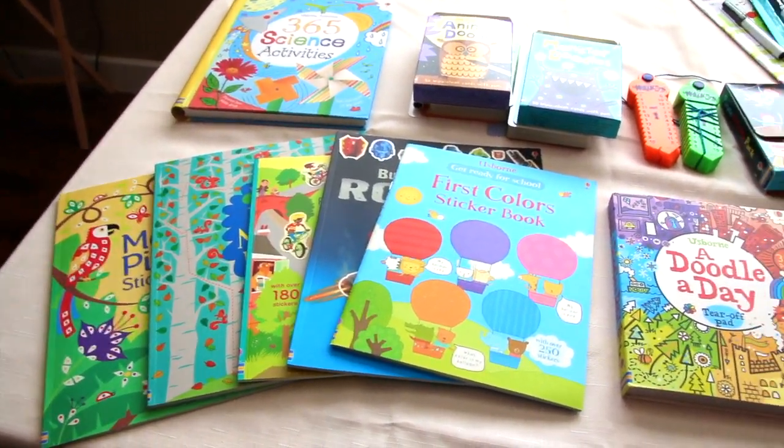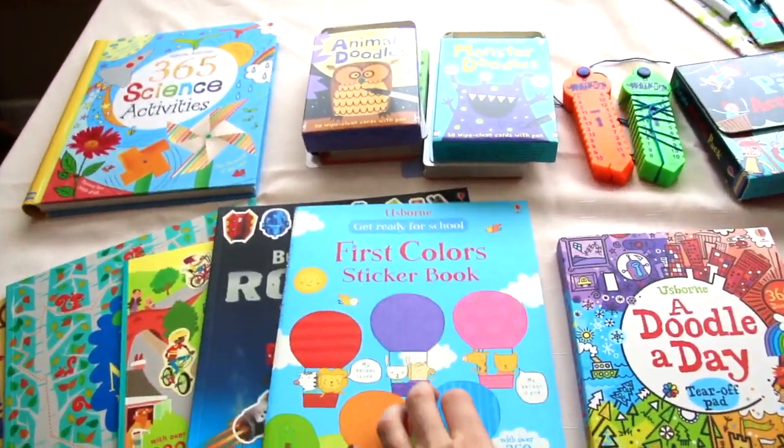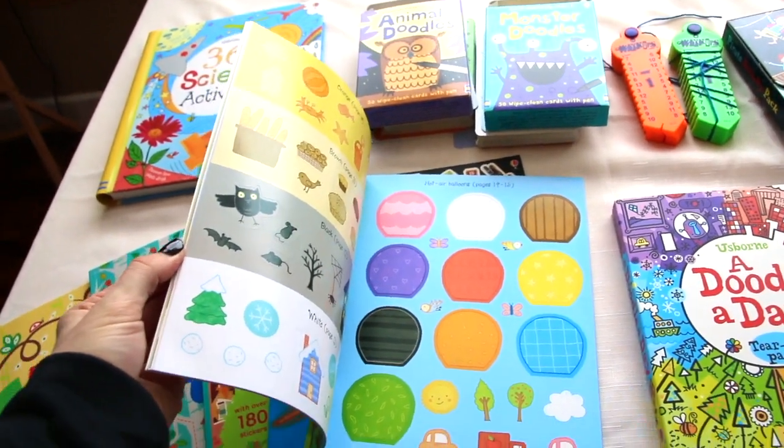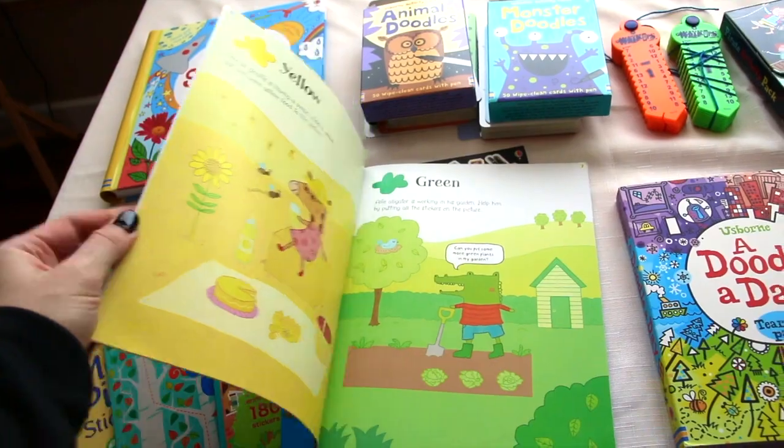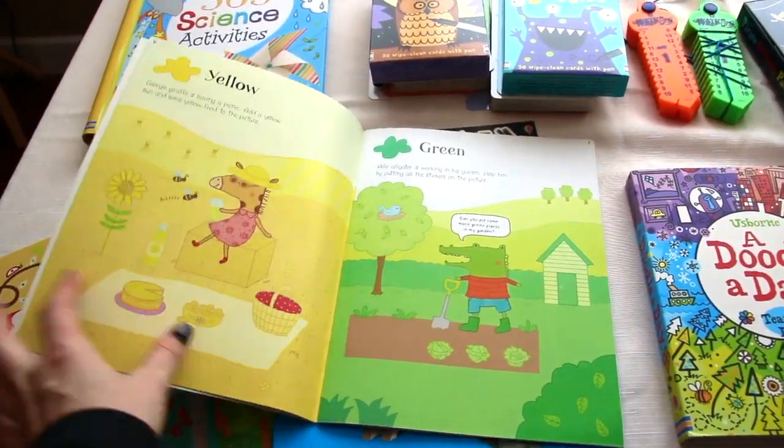This is the first color sticker book, and it's great for little ones with different sticker pages that you can pull out, and then they can stick them on the scene to learn their colors.